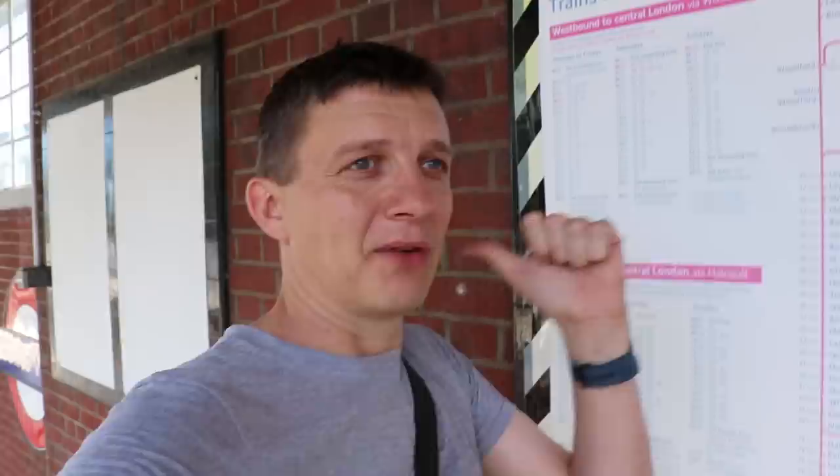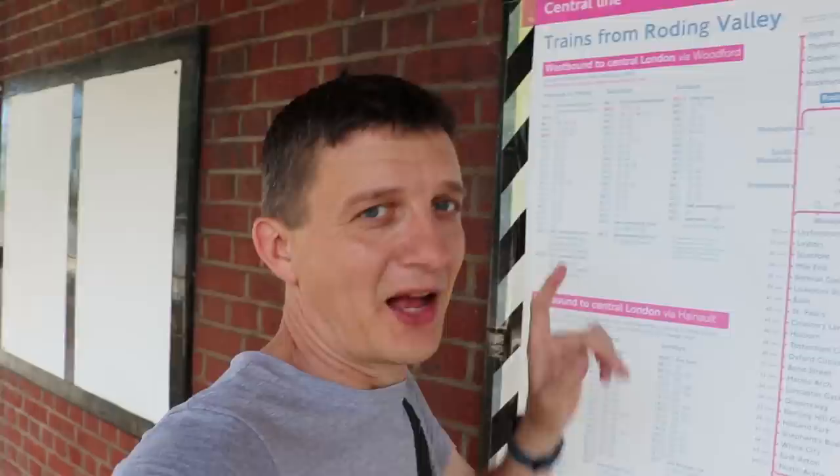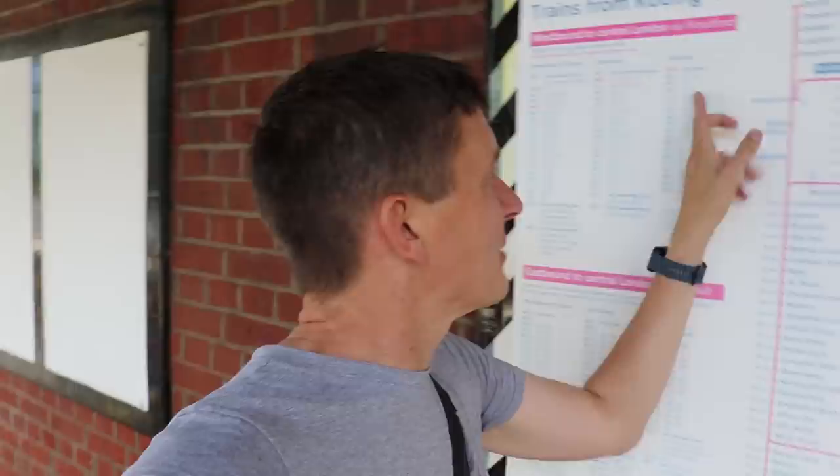Most of the time, trains just shuttle between Woodford and Hainault, but due to the location of the Central Line depot at Hainault just down that way, if you look at the timetable, there are some trains highlighted in red. I always thought it was Monday to Friday peak hours only, but there are indeed three in the morning and then one in the afternoon around four o'clock which goes through Woodford and carries on down into central London. But bizarrely, it also happens on a Saturday and even on a Sunday — there's one at 7:47 in the morning where it goes straight through.